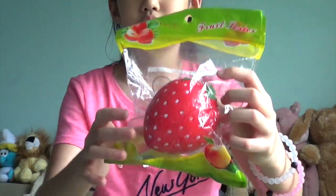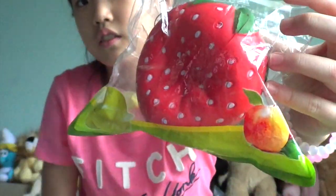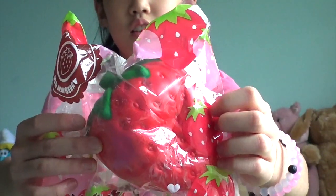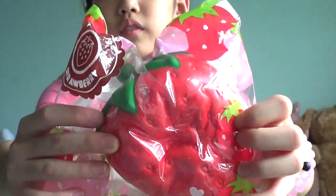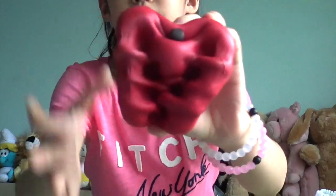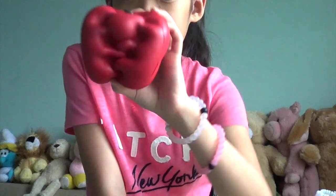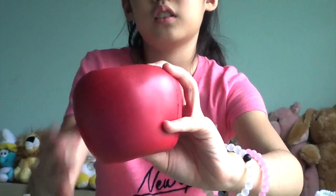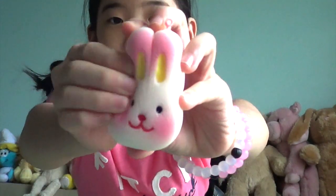I have this eyeball strawberry — it's red, super soft, smells like apples, and it's also pretty glossy. Actually, that wasn't the last one — this is the last one: a pink rabbit.